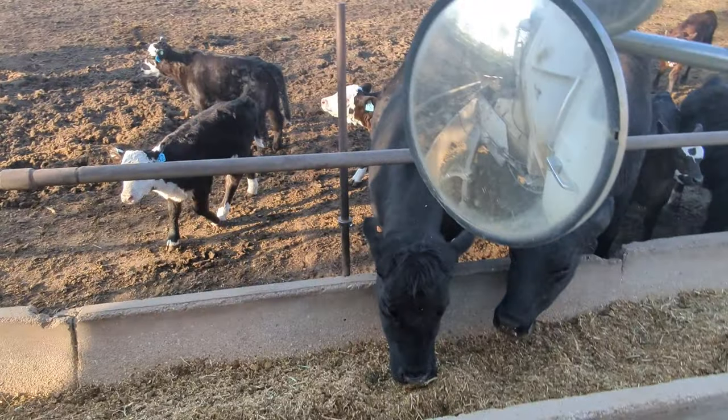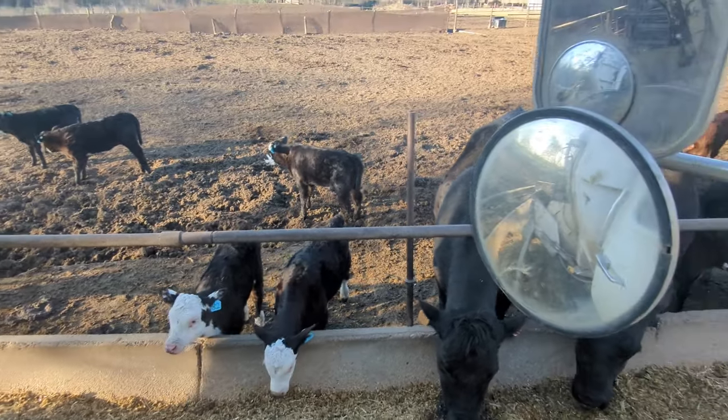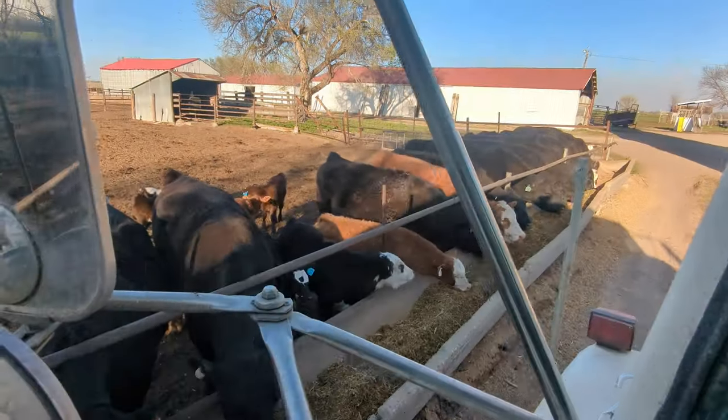Cows and calves doing their thing. Look at those cute little guys.